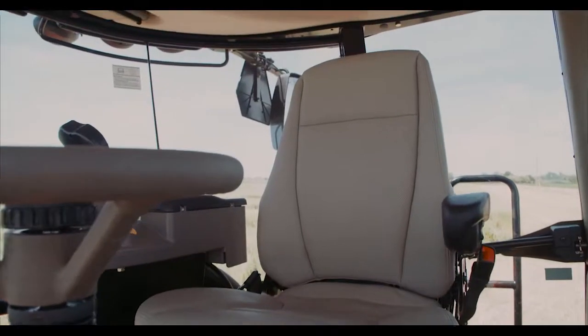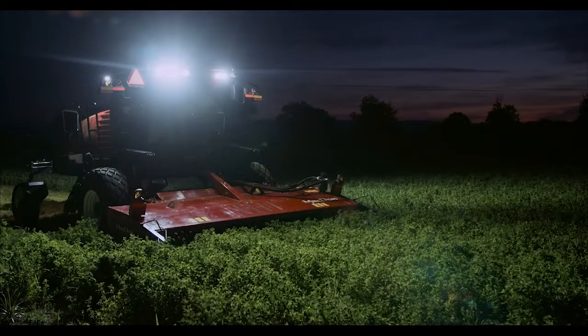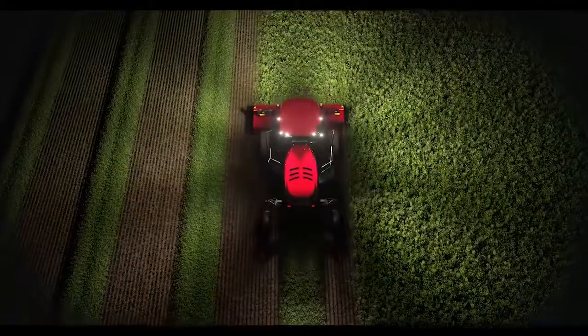Our deluxe cab option takes comfort and performance to the next level, featuring heated and vented leather seating, power mirrors, and 360-degree night vision from eight high-power LED work lights. The bright halo of light from our night vision lets you work safely long after the sun's gone down.